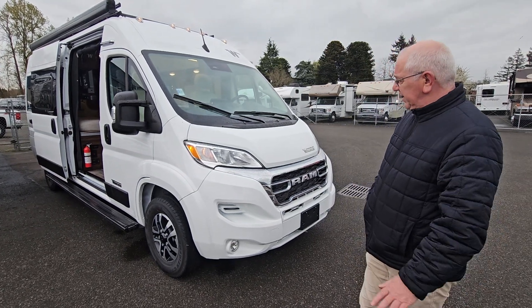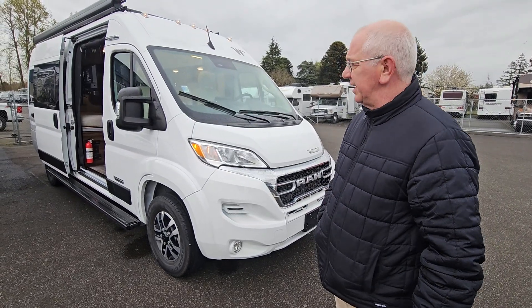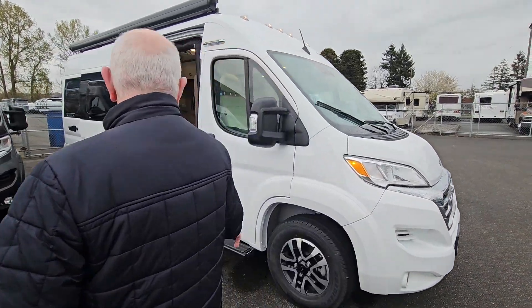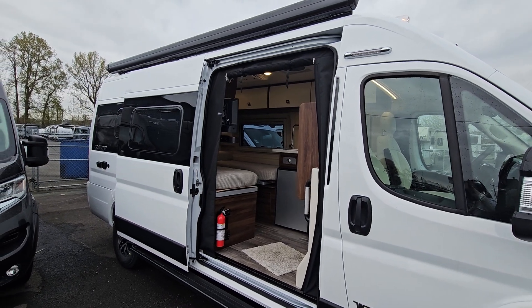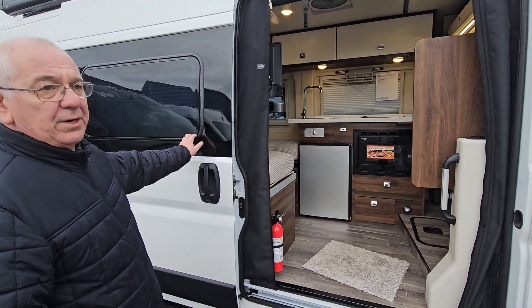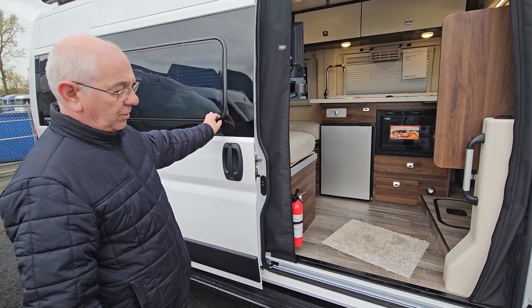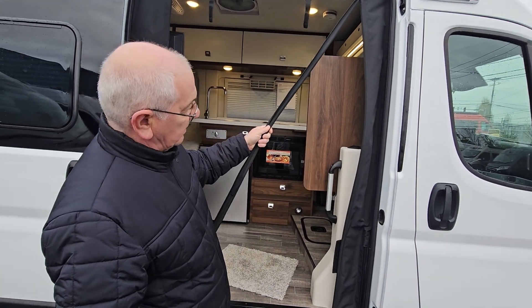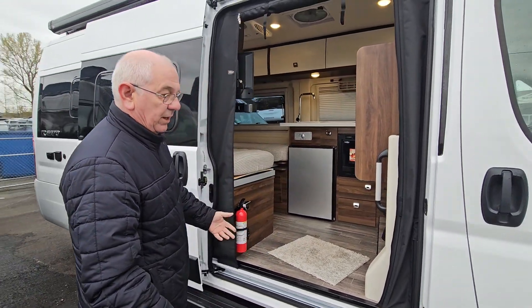Packed with a ton of features. First of all, it's on the Ram chassis, front wheel drive, 3.6 liter gas engine. Going down the side here, it's got a long running board for easy access. It's got the automatic awning, wind sensing awning. This one comes with the acrylic dual pane windows which are great sound insulators and also great for heat or cold. There's a pull down screen with a little magnetized way to get in and out, so it's really convenient — you won't get all the bugs inside.